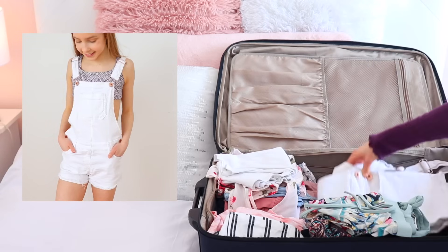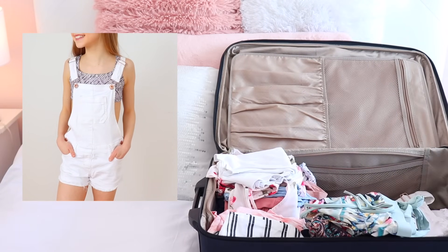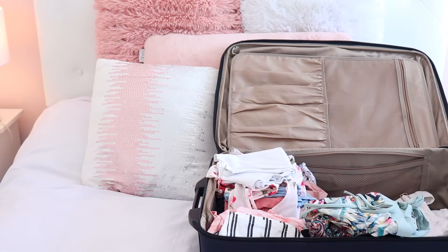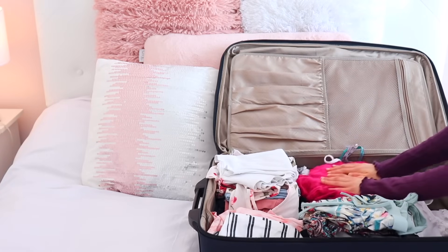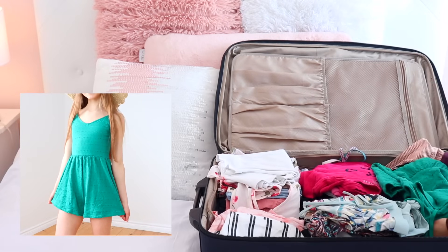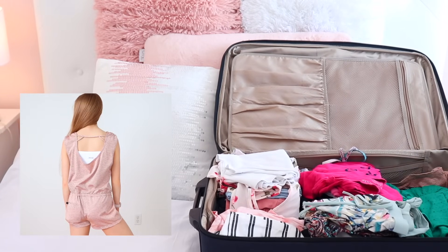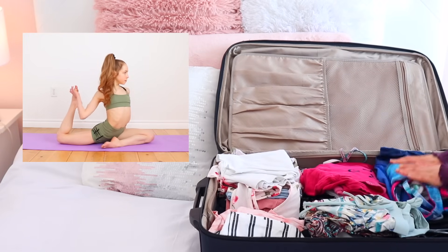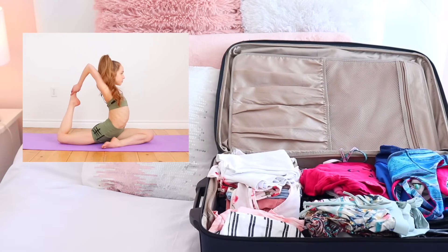Next I'm bringing a pair of white denim overalls because I thought these would be super cute and simple to just throw on over top of one of my bathing suits. I also packed some pajamas because I definitely need some clothes to sleep in, and three rompers — because again, those are just so easy to throw on when you're hanging out around the beach. The last bit of clothing I'm bringing is some activewear in case I want to take some photos wearing that while I'm down there or if I want to film a stretching video.